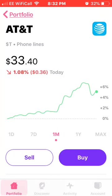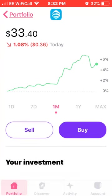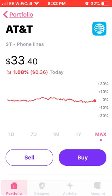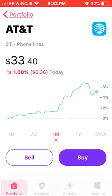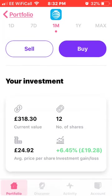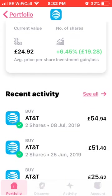The next one is AT&T. Even though I don't think they're at the best buying point right now, I still took advantage of buying a couple more shares. I'm currently up around £19. I have 12 shares at an average price of £24.92. I bought two more shares on the 8th of July for £54, and two on the 25th of June for £51.